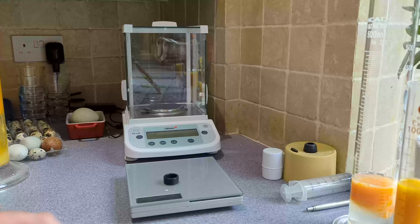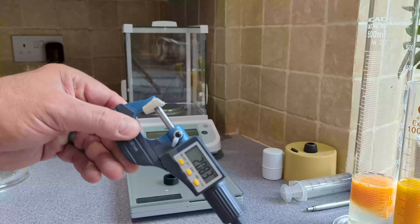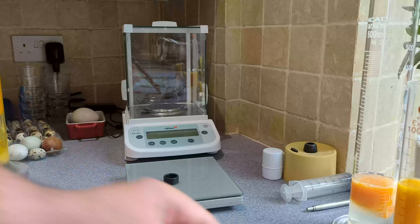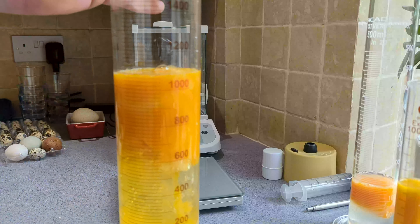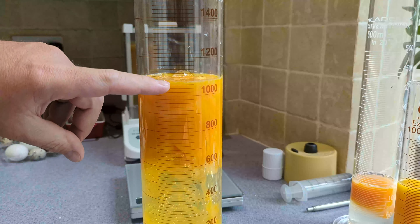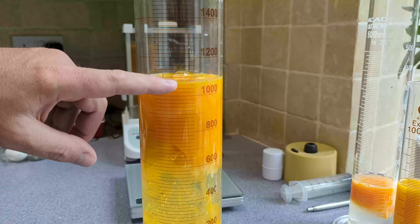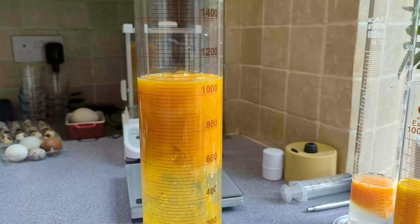The shell of an ostrich egg is nearly 2.1 millimetres thick, which is impressive, and it contains just over a litre — so that's 1,080 millilitres of egg.